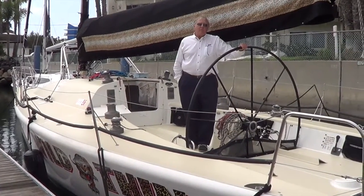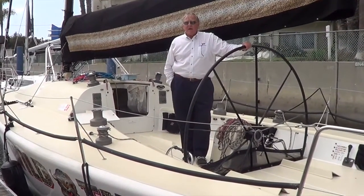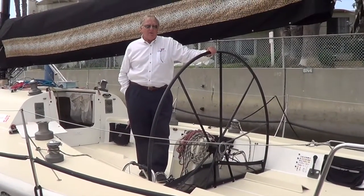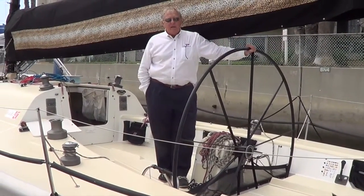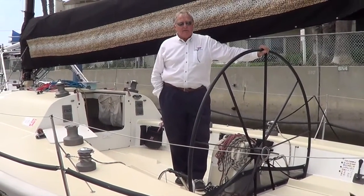For those of you who might not be familiar with it, it's a very competitive one-design class. The Worlds are coming up in Northern California — I think September or October. And this boat was intended for that.